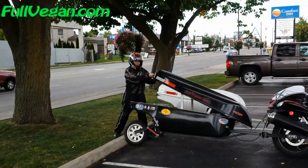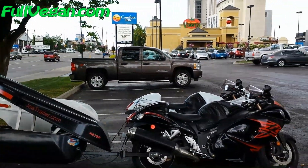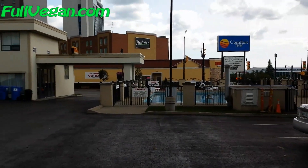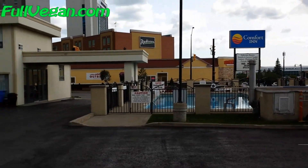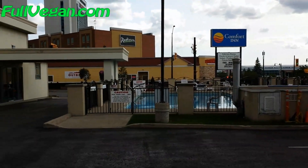Hi there, so we've arrived in Niagara Falls at our Comfort Inn and Suites. We're going to take a run down to the waterfront — Falls View Park or something, I think that's what they call it — and take some pictures and things.